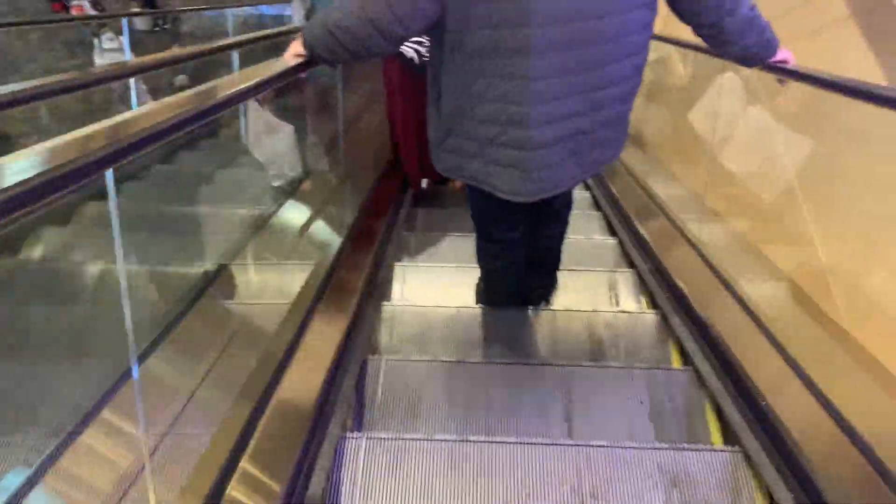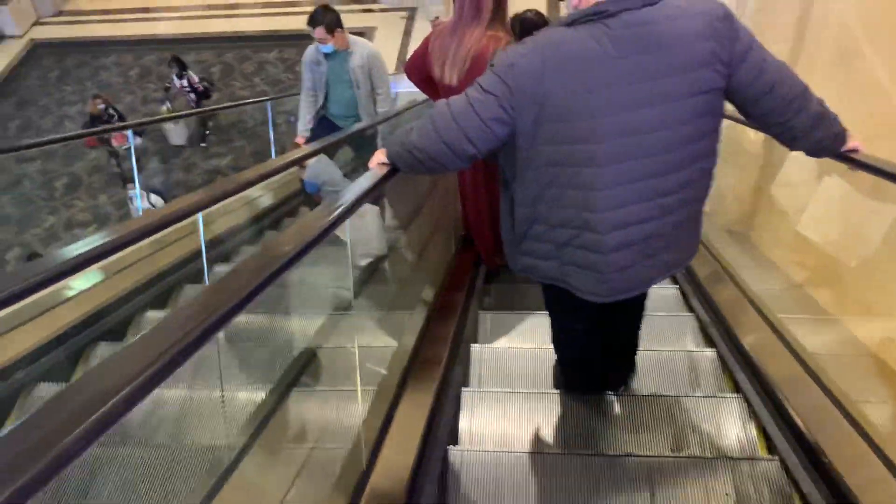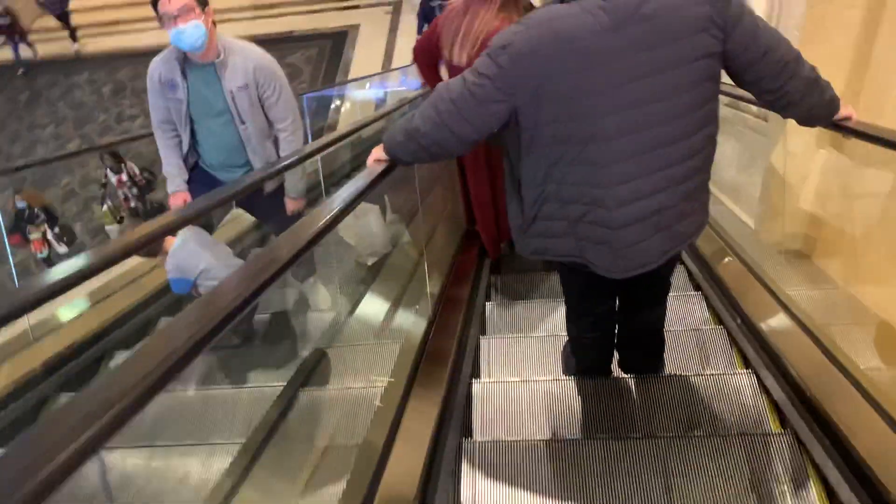Is it done on an escalator here at Palazzo in Vegas? This is a black strip. I want an escalator. Whatever, I'll see if I can. This is like a shuttle escalator.